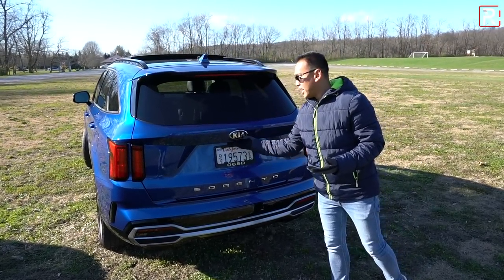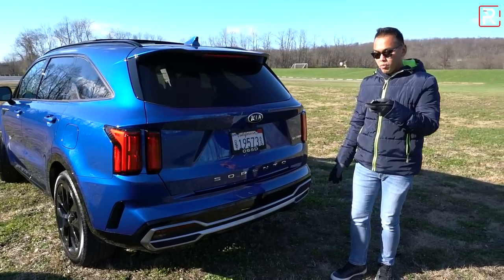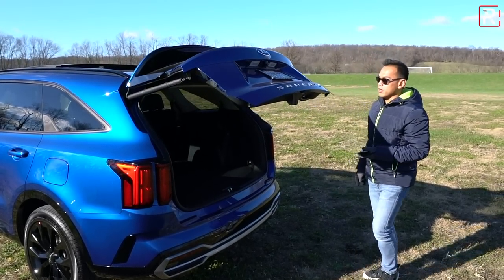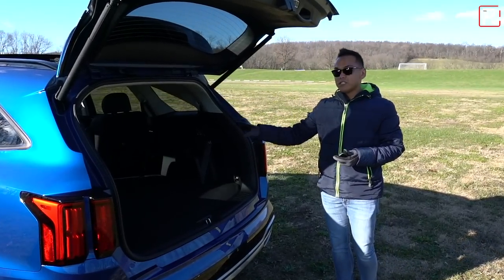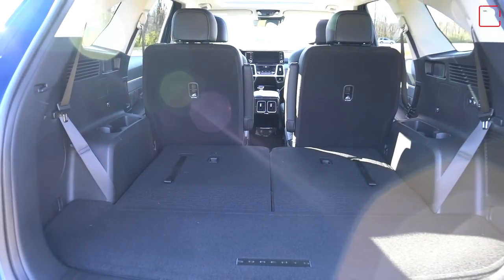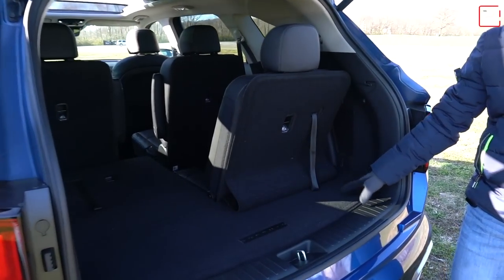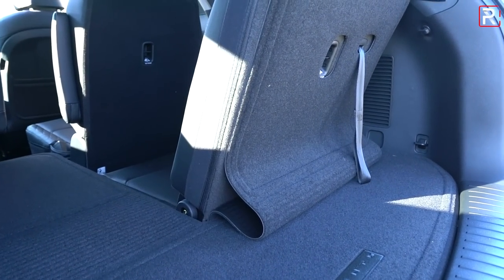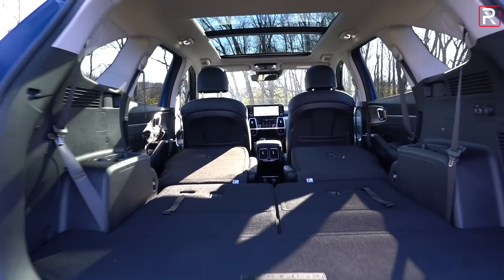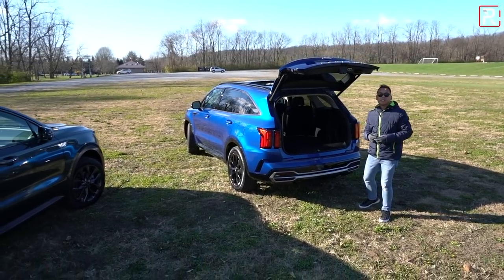Kia moved the cargo button to the back of the vehicle, and it does have smart key access — you can use the fob or a button located under the bumper. With the third row down, you get around 38 cubic feet of space, an increase of about two cubic feet versus the previous generation. A third row is standard equipment. With the third row up, there's only about 12.6 cubic feet — about seven cubic feet less than the Telluride. Fold everything down and Kia says you get around 75.5 cubic feet, making it a nice in-between size.